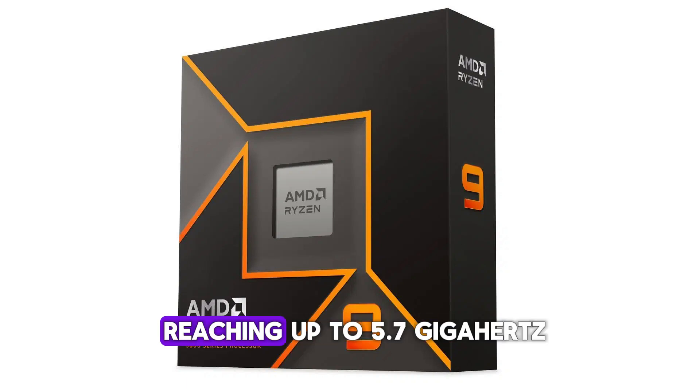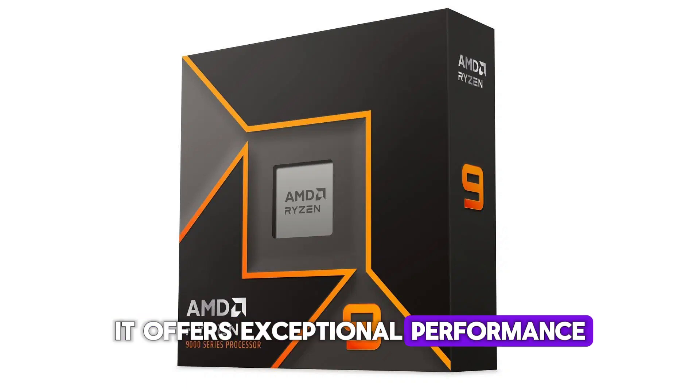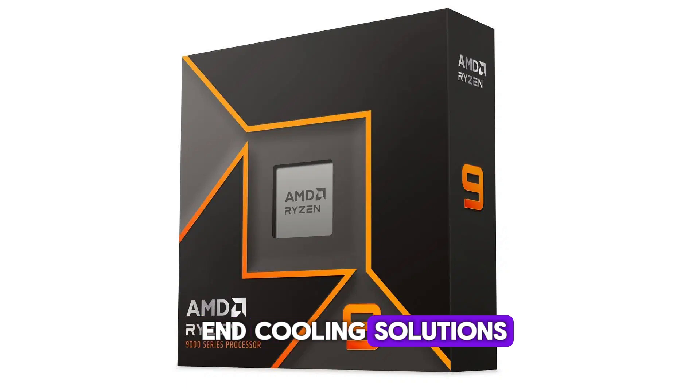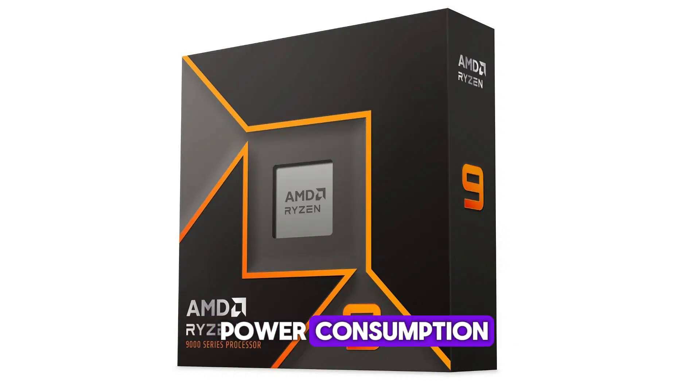With boost clock speeds reaching up to 5.7 GHz, it offers exceptional performance. That said, be ready to invest in high-end cooling solutions to manage its near-170-watt maximum power consumption.